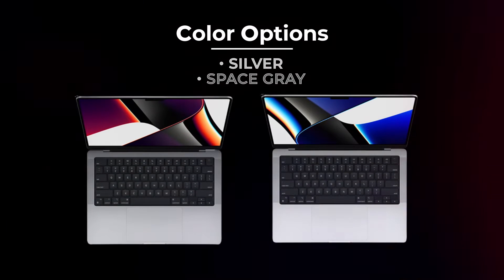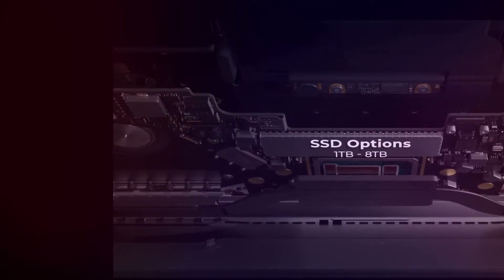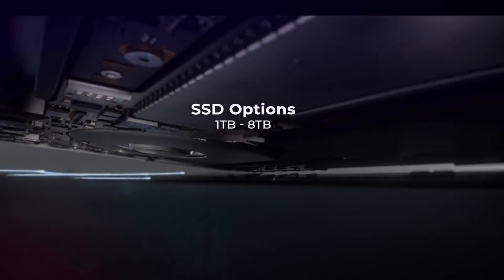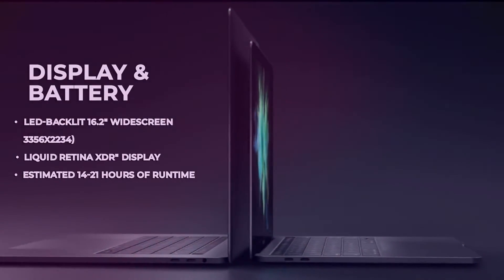The MacBook Pro 16-inch comes in both silver and darker space gray. It comes with a 1-terabyte solid-state drive but can be upgraded up to 8 terabytes. It features a 16.2-inch display with battery runtimes of up to 14 to 21 hours.